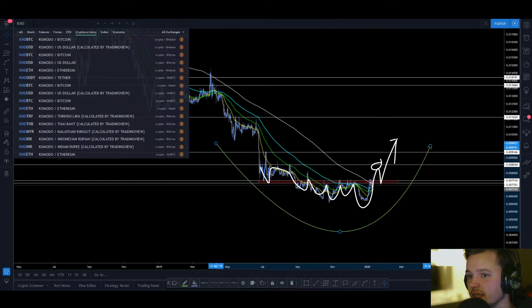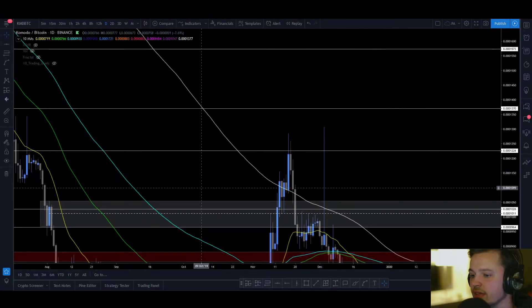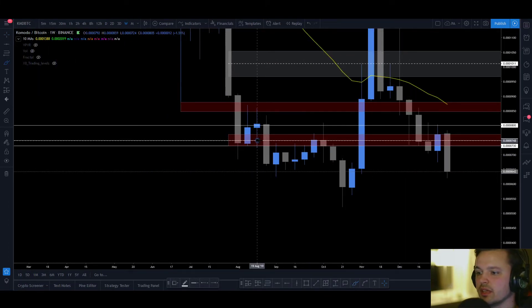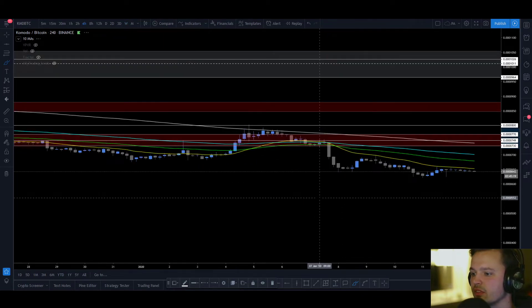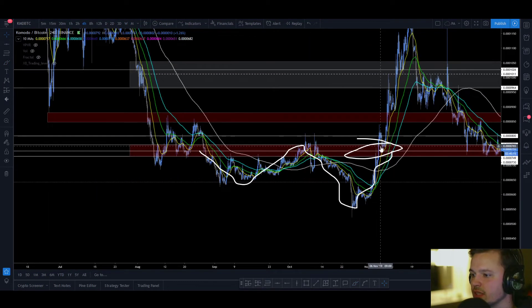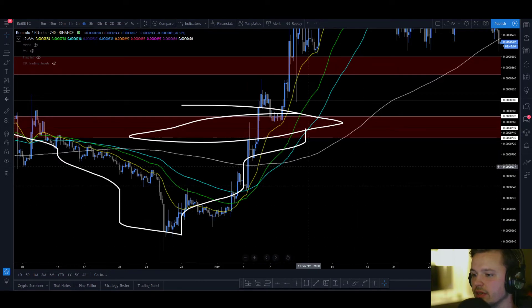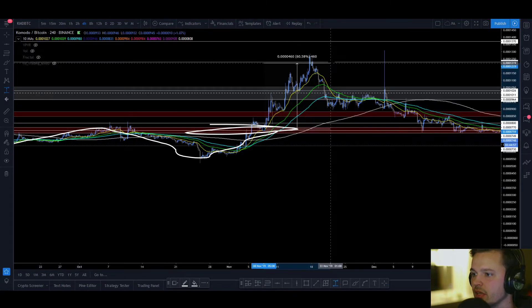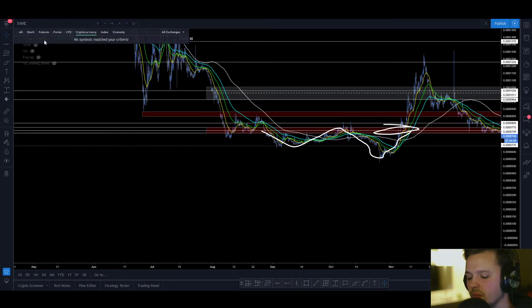Let me show you an example of Komodo B2C. This is a trade setup I posted when I first joined. You have something that could be considered a weekly W — so you have a weekly W here, then a breakout. I remember posting a setup where I longed the retest, so on the 4-hour you had multiple open and closes above on the 4-hour. I longed the retest right here for a very nice move. We had our last take profit up in this area for a 60% move. That's the idea I'm looking for on Monero.